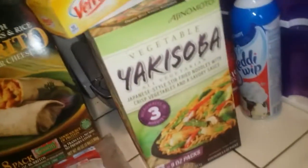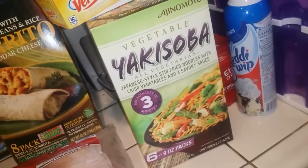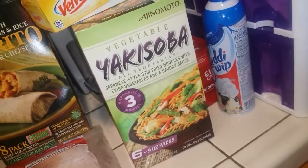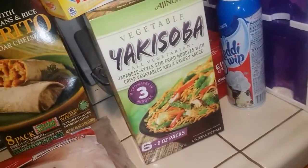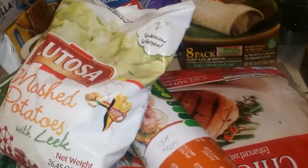I did get these Yaki Soba bowls but they're for my boyfriend, not for me. I wanted to get them for me because I like them, but I scanned them and they're seven points for just half a pack and I would not get full with half a pack. I did get my Ready Whip again because I finished the other one — for my sugar free puddings.